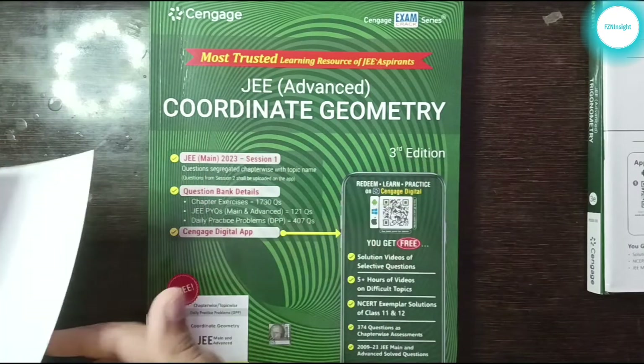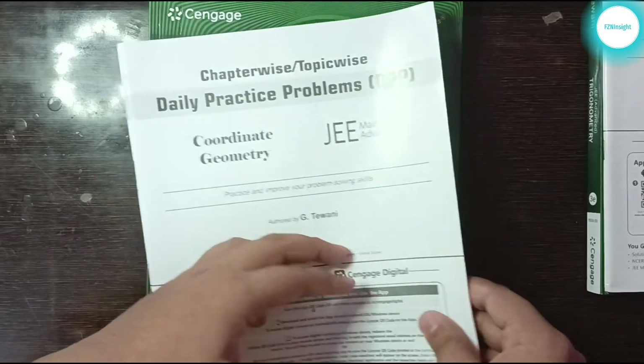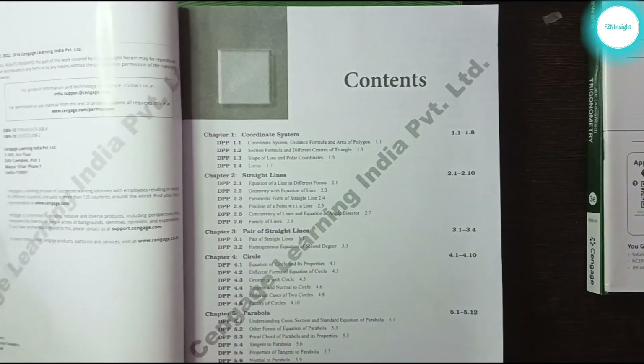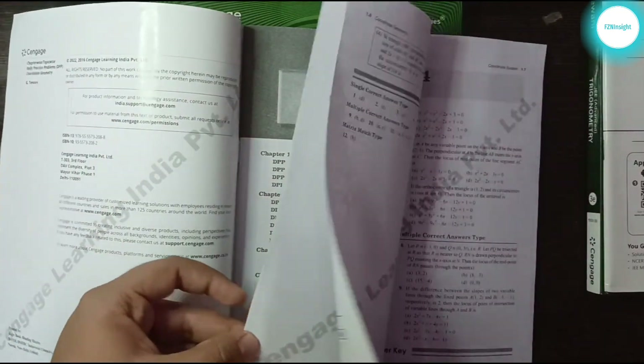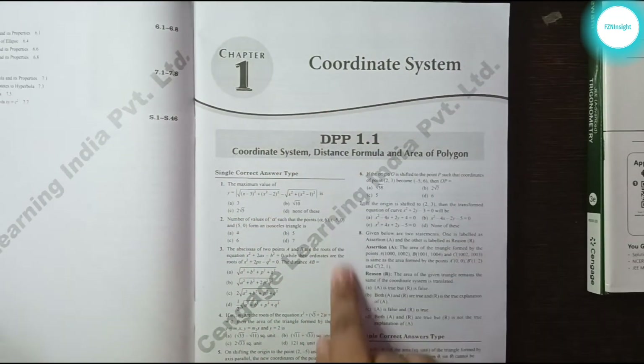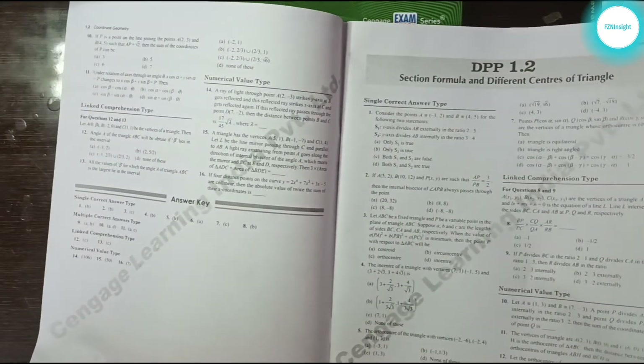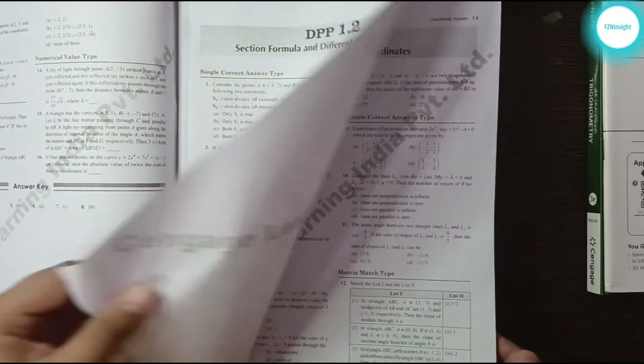The last DPP booklet is the Coordinate Geometry one. It has the contents page, then Chapter 1 DPP 1.1, followed by all the other chapters and their DPPs — and at the end, solutions, as with all the other DPP booklets.